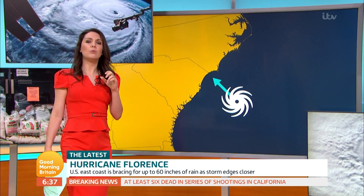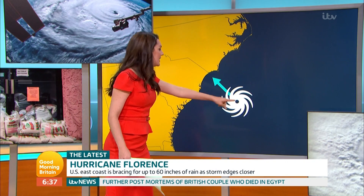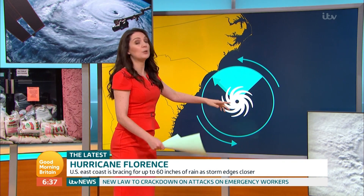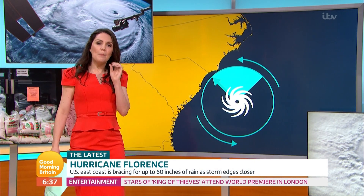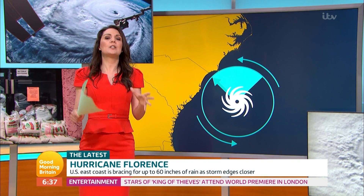The reason it's going to be so bad is because of where it sits and where it's moving. Storms normally track up the coast, but this one is out to sea and directly going to make landfall. It's the front right quadrant that is particularly dangerous because you've got the spiraling winds moving in and the force of the winds pushing into the coast.